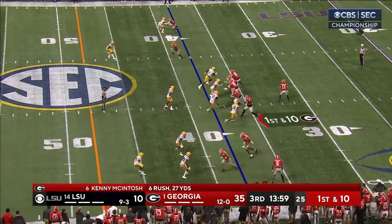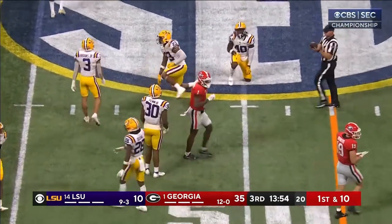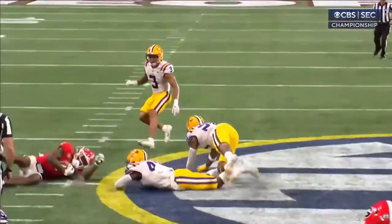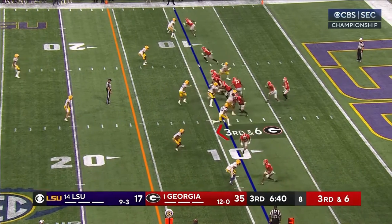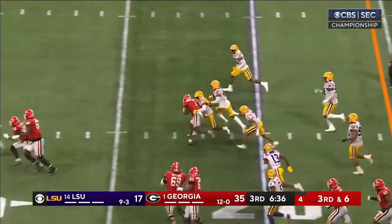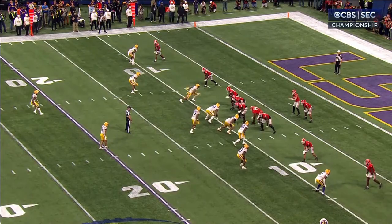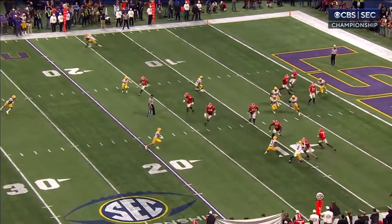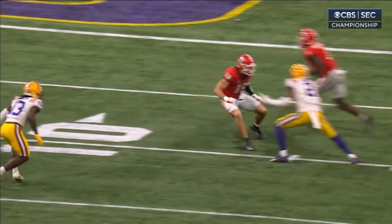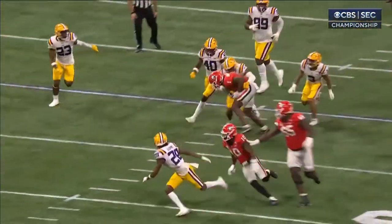Geico halftime report. First and ten Georgia — quick slant, complete, Rosamy-Jackson out to midfield. Slip screen — you've got the easy one to the right side with nobody over there. Slot receiver just takes it. First down and a bunch more — Rosamy-Jackson all the way up to the last position. Stetson threw it into the ground. In college ball, you're allowed to block downfield if the pass is caught behind the line of scrimmage. Bowers blocking. Nice first down Georgia.